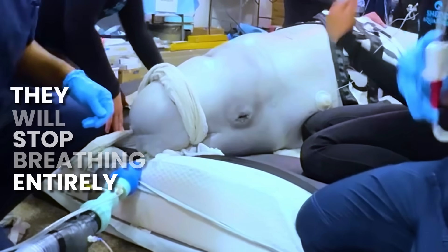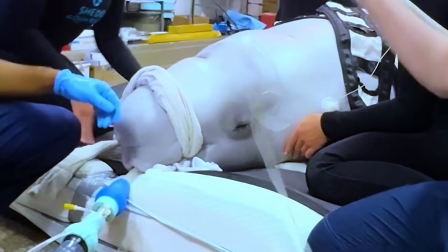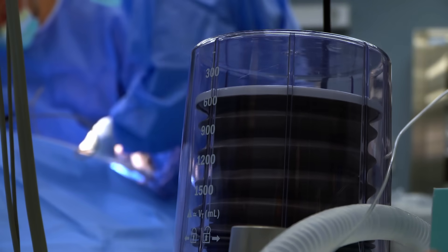This means intubating these animals is an absolute necessity while under anesthesia, because they won't breathe unless you breathe for them. That is complicated by a whale's anatomy.